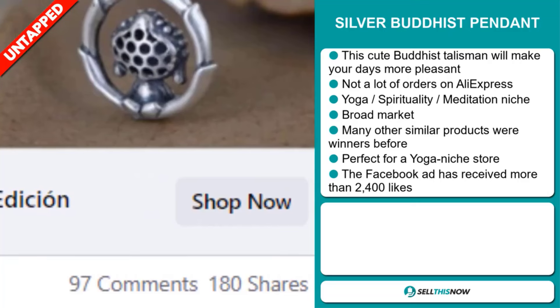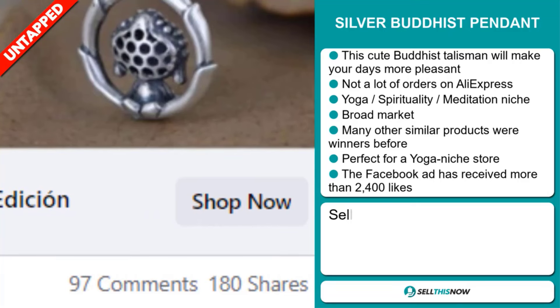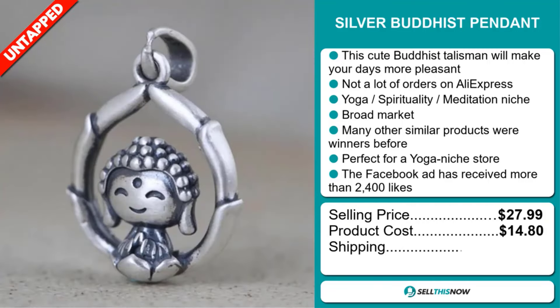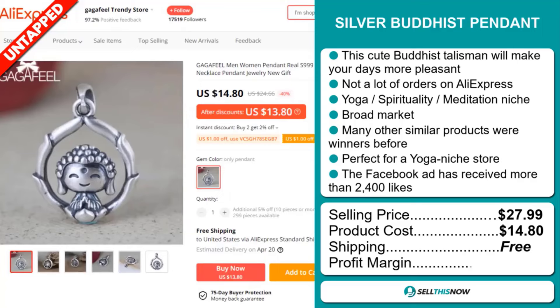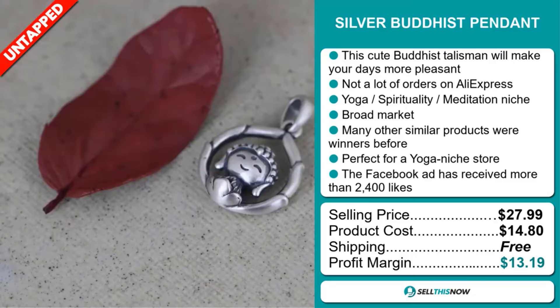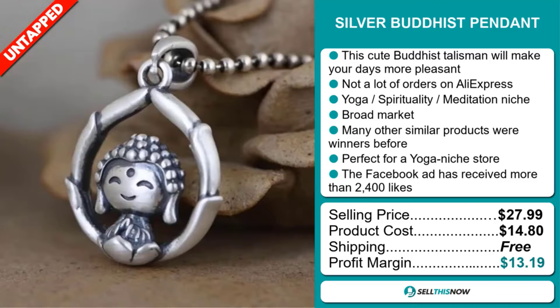Now the selling price for the Silver Buddhist Pendant is just under $28, whereas the product cost is only $14.80. Shipping is completely free, so you're looking at a good profit margin of $13.19. Sell this now!